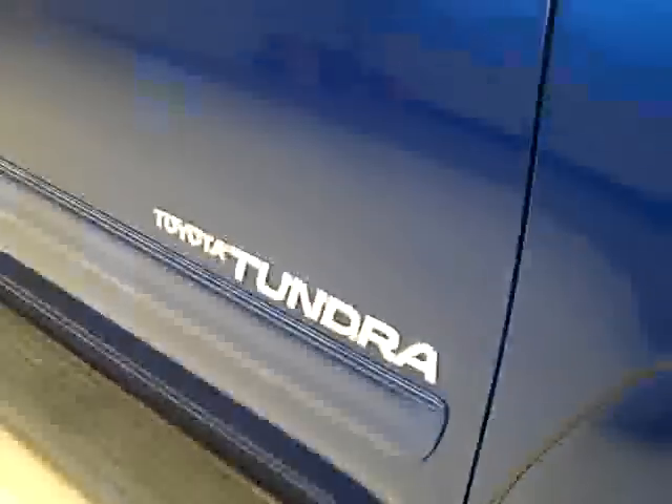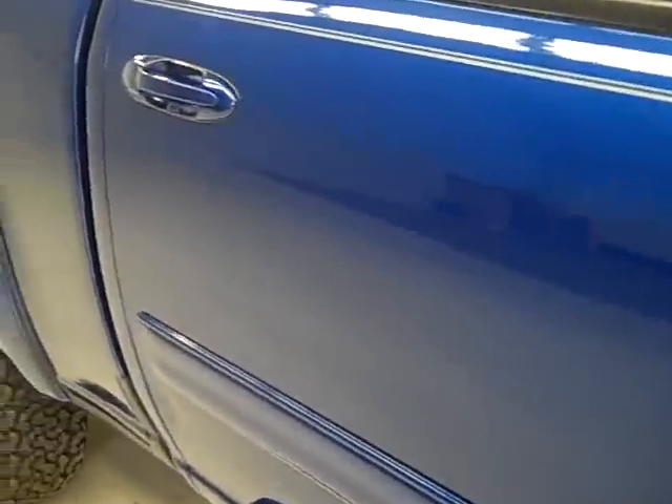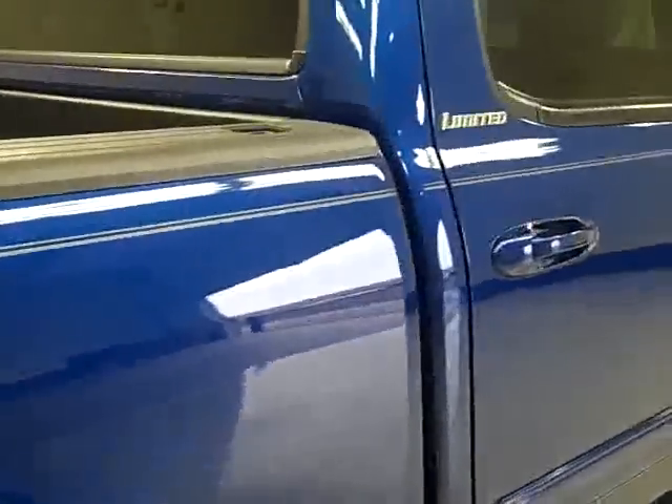Tires appear to have about 80% of their life left. Down this side of the truck the paint is very clean, nice and shiny and reflective. We want you to know exactly the condition of the vehicle before you even have to come down here and take a look at it — that's why we make these videos. This side appears to be in excellent condition.